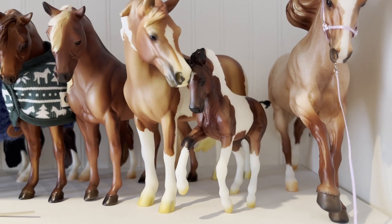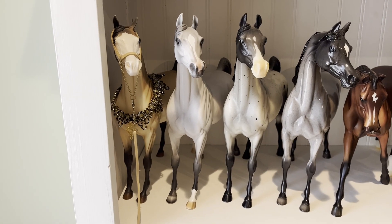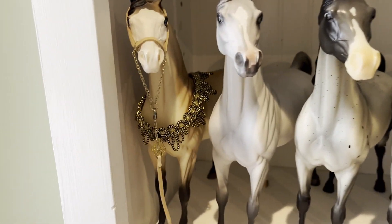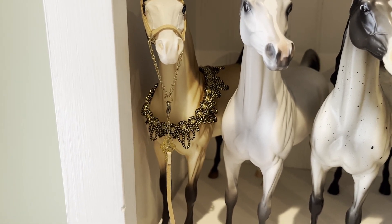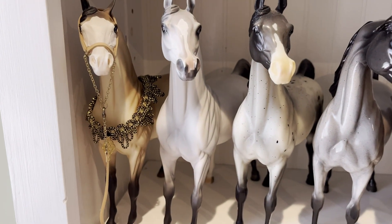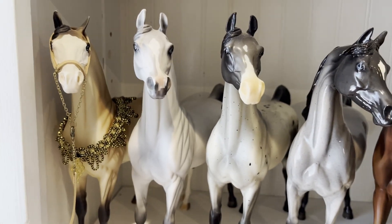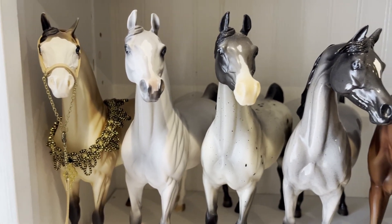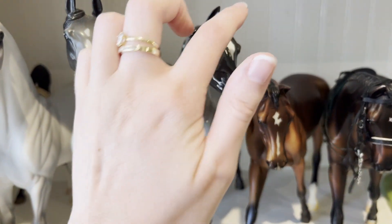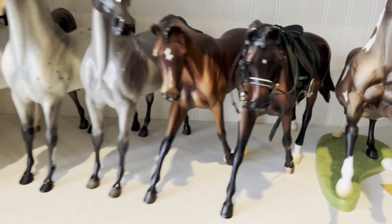These are the 2020 Briar Fest special run models: Rapunzel, the Peter Stone Arabian conga that I have. I know this one's Autumn Something Moon, and then this one is like a custom that someone commissioned through Peter Stone.